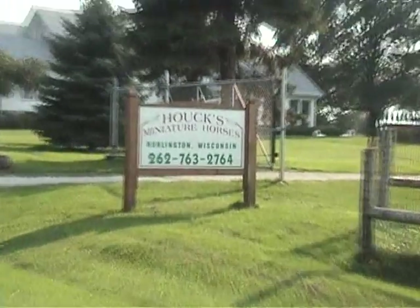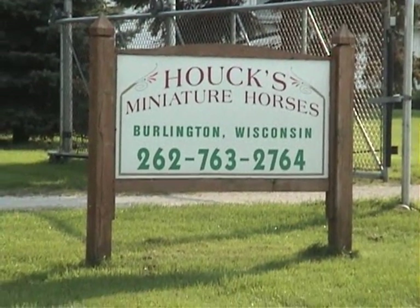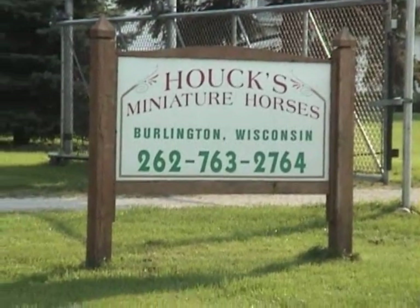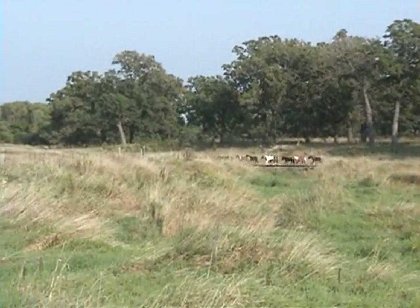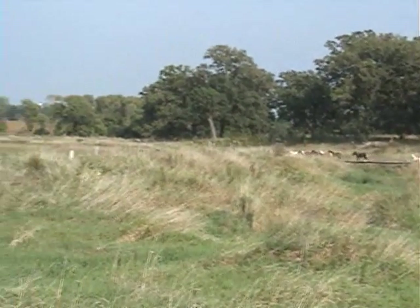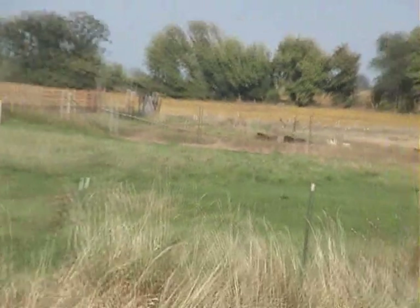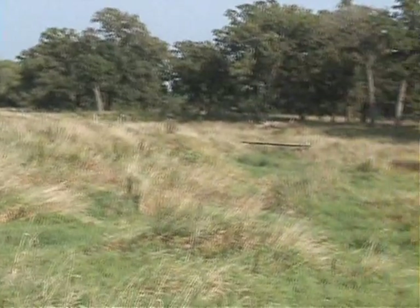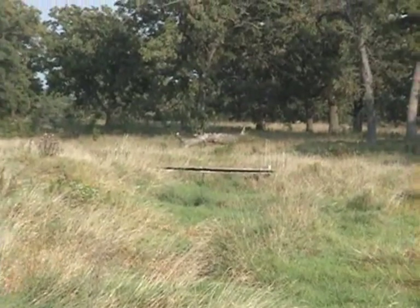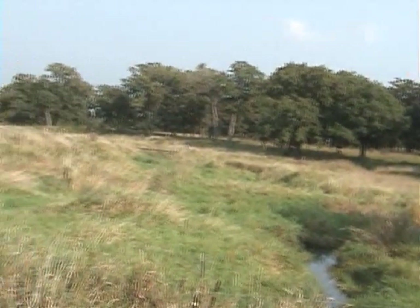We're located in Burlington, Wisconsin. Right now it is the fall, and the weather is just starting to get a little bit cooler. This is Halk's Miniature Horses, and we are going to give you a day in the life at our corral. Right now our miniature horses are coming in from the woods — they just crossed a wooden bridge which goes across a creek. And this is the woods that they were in.